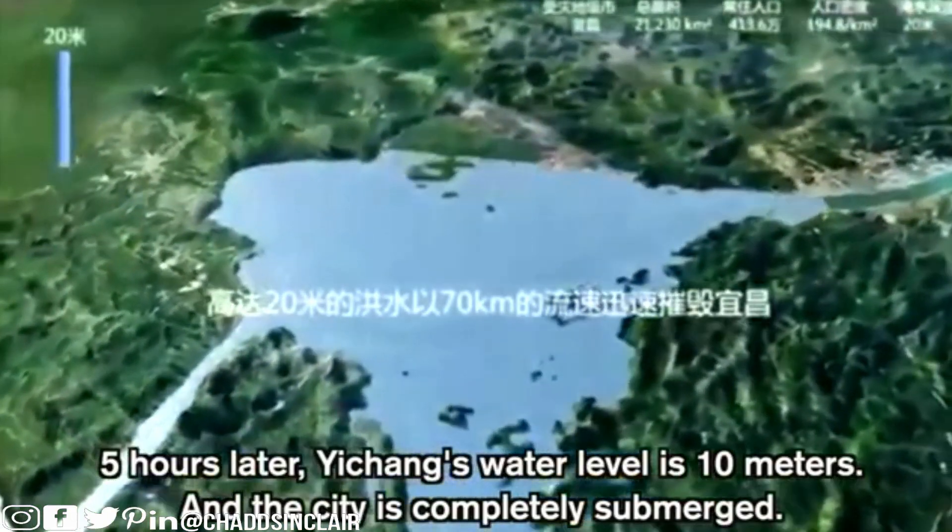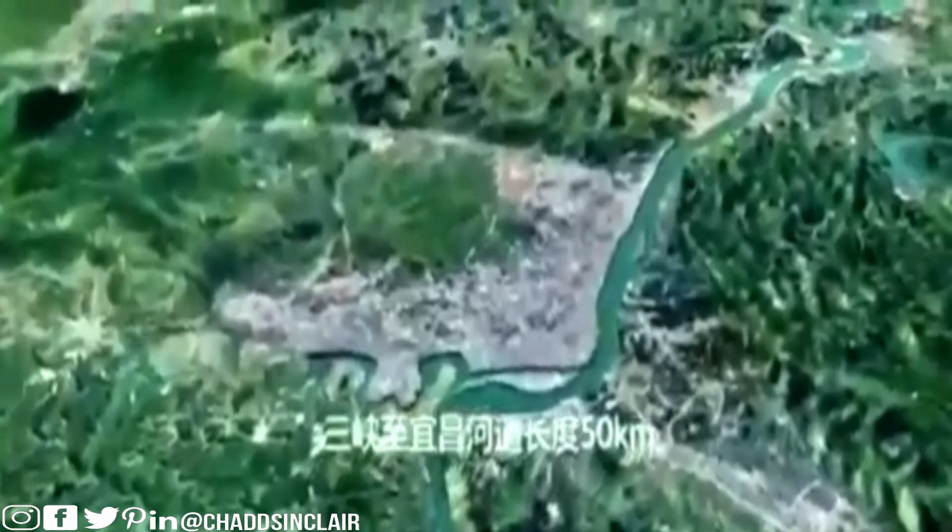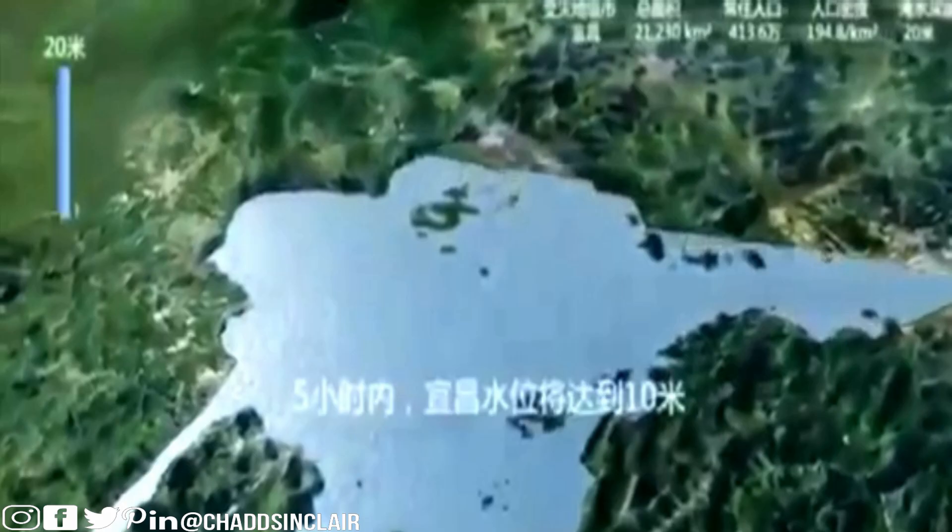Five hours later, Yi Chang's water level is 10 meters and the city is completely submerged. Let's take a moment to realize that this is a whole entire city, and because it was built below the dam, the collapse is basically going to submerge the whole entire city, as you can see in these images.